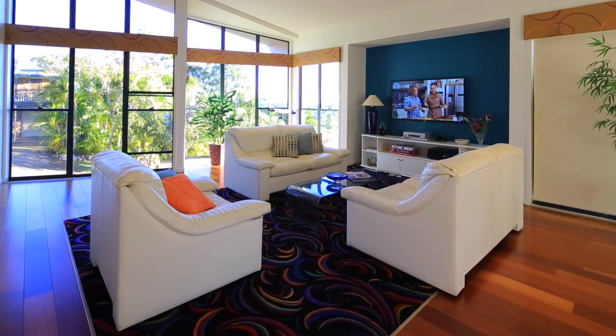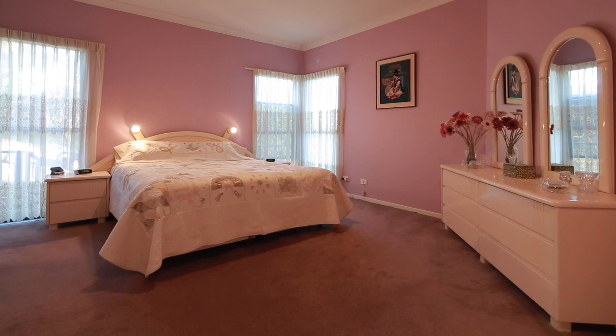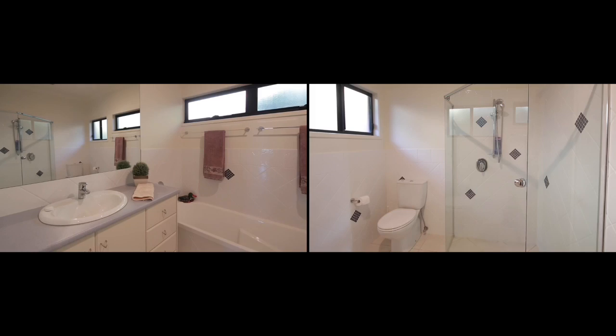Featuring open plan living and dining, polished floorboards, high ceilings, huge master bedroom — the list is endless.